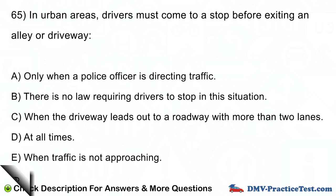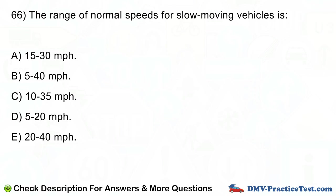Question number 66. The range of normal speeds for slow moving vehicles is: A. 15-30 mph. B. 5-40 mph. C. 10-35 mph. D. 5-20 mph. E. 20-40 mph.